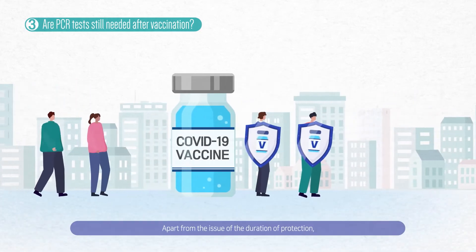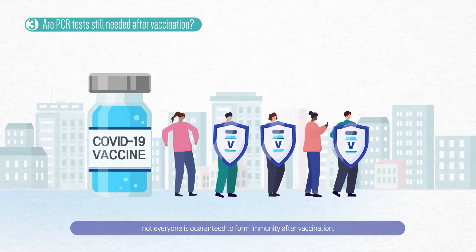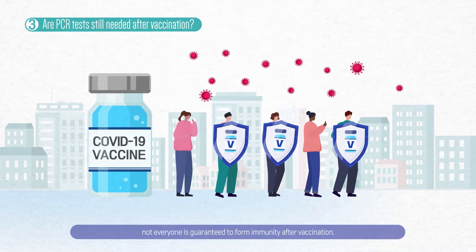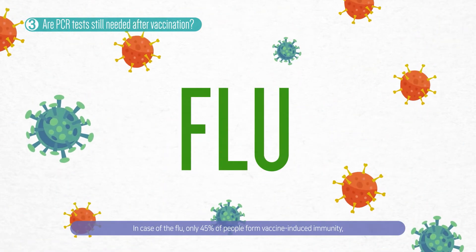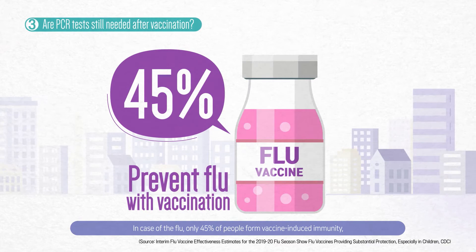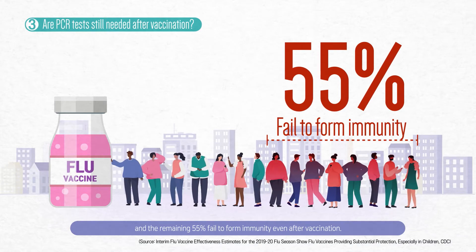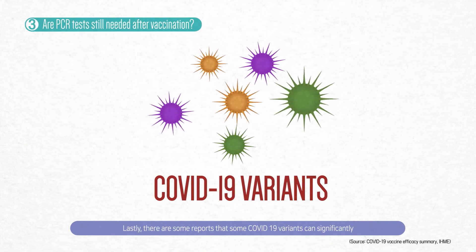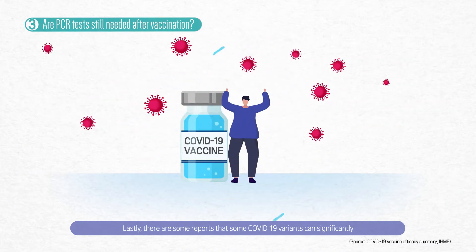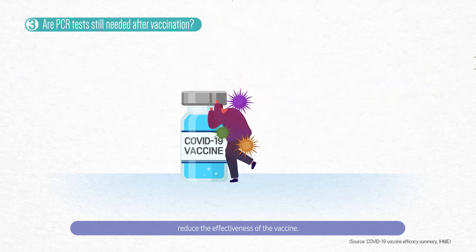Apart from the issue of the duration of protection, not everyone is guaranteed to form immunity after vaccination. In the case of flu, only 45% of people form vaccine-induced immunity, and the remaining 55% fail to form immunity even after vaccination. Lastly, there are some reports that some COVID-19 variants can significantly reduce the effectiveness of the vaccine.